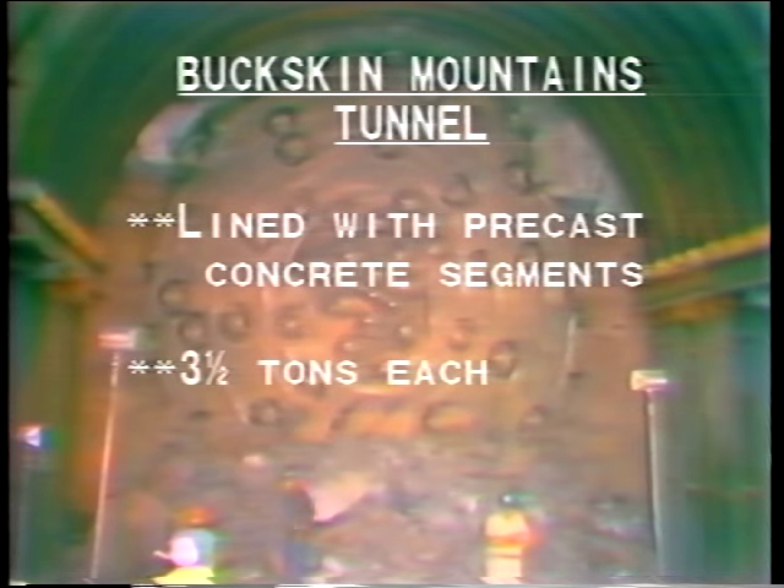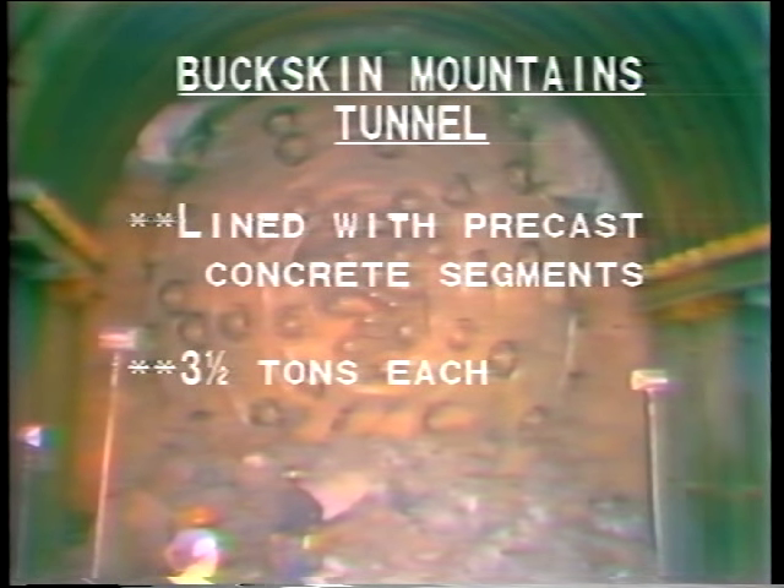The tunnel is 22 feet in diameter, about two and a half stories high, and can convey up to 3,000 cubic feet of water per second. The tunnel was lined with precast concrete segments, each weighing three and one half tons. It was the first such tunnel lining construction in Reclamation's history.